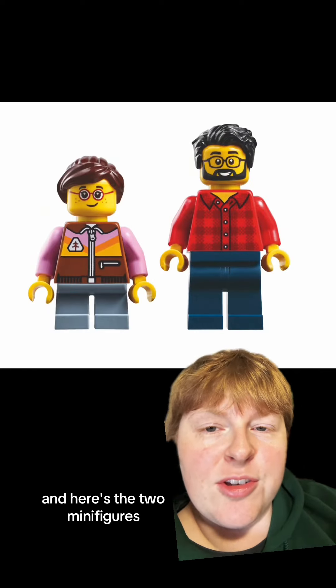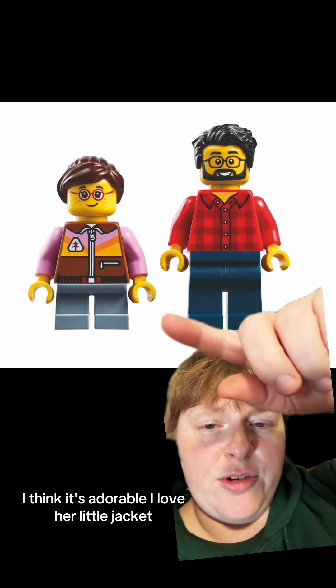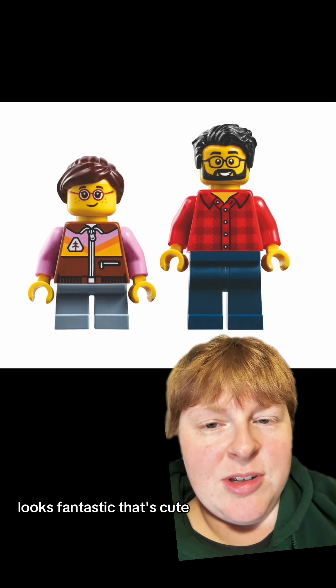Here are the two minifigures — it looks like it's a dad and daughter. I think it's adorable. I love her little jacket; it looks like a puffy jacket. Looks fantastic, that's cute.